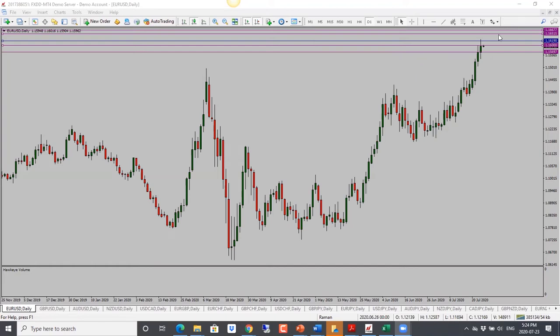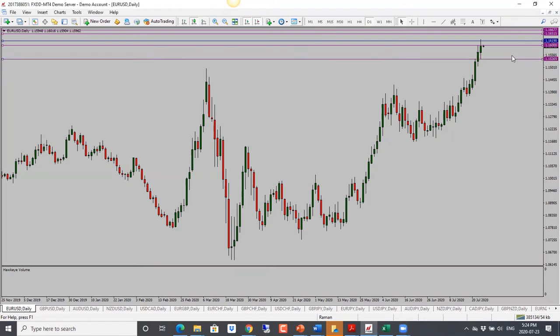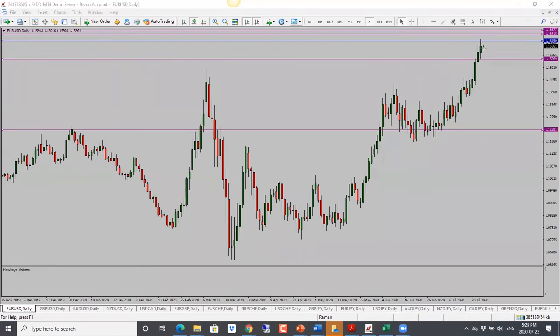So right now bias is neutral to bullish. If price goes through this resistance level — which is the high of today — then I'm looking for the next levels. But if it doesn't go through, we are looking for price to turn around, and in that case the target would be 1.1535. So neutral to bullish bias for Euro/Dollar.